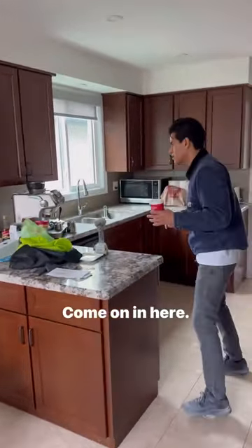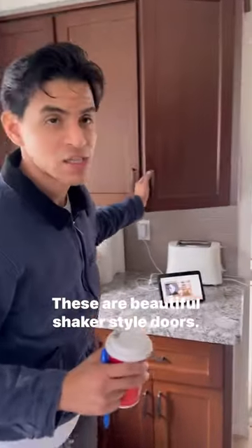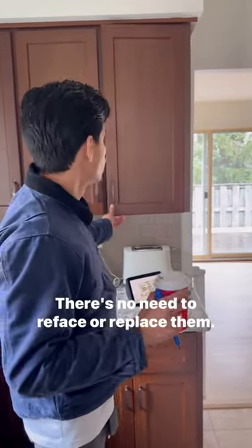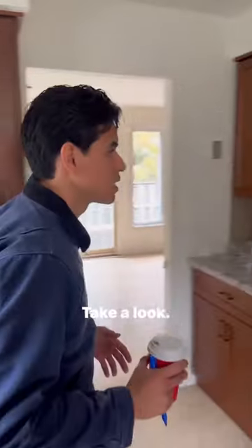Come on in here. These are beautiful shaker style doors, still in great condition — amazing condition. There's no need to reface or replace them. Take a look.